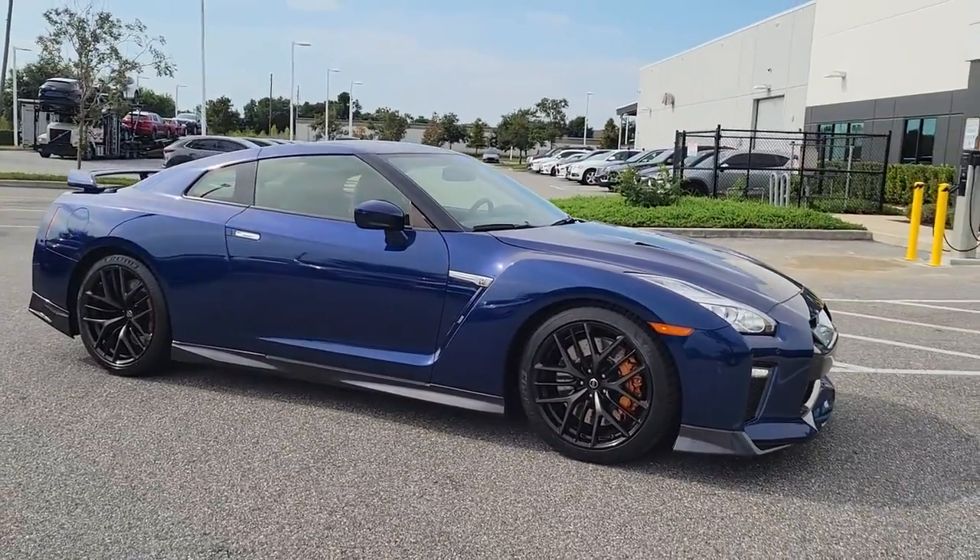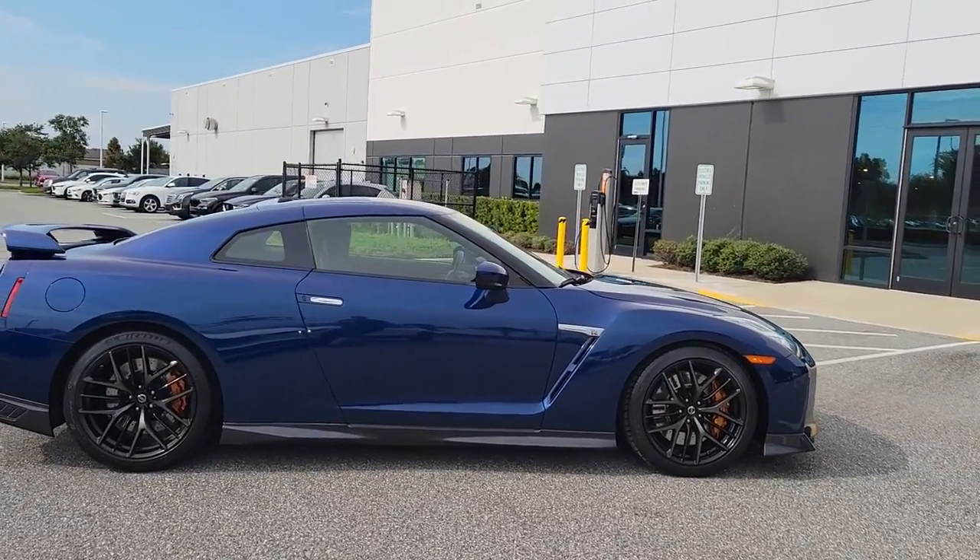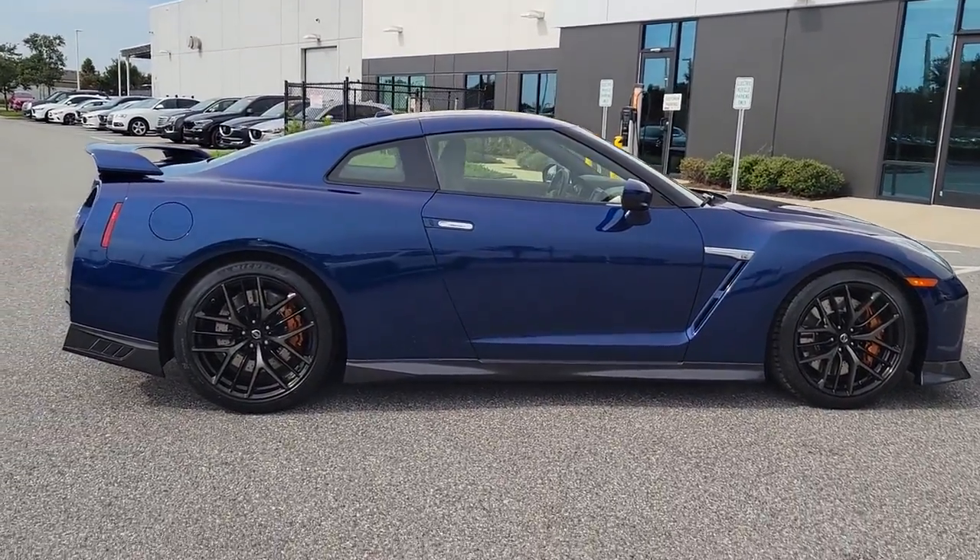Get acquainted with the 2018 Nissan GT-R. This vehicle is an outstanding buy with fewer than 15,000 miles on the odometer.